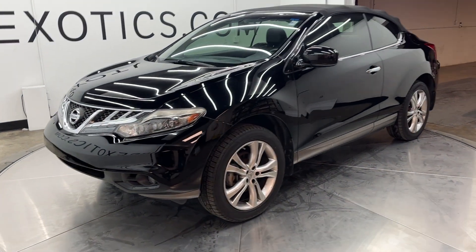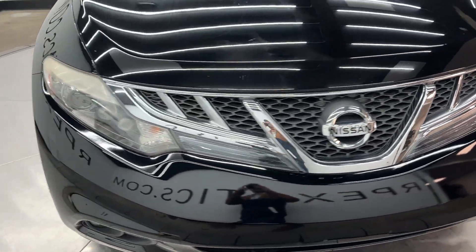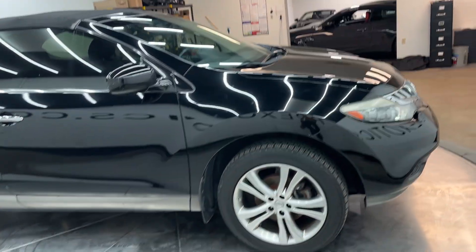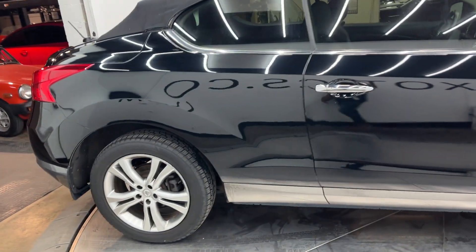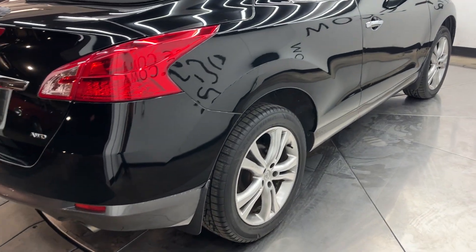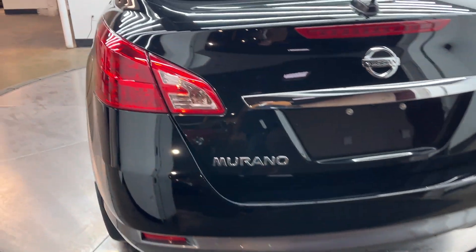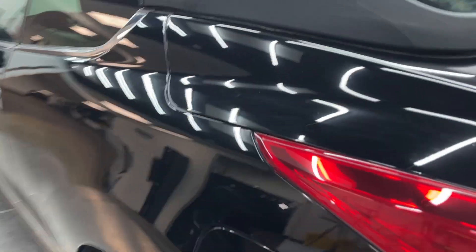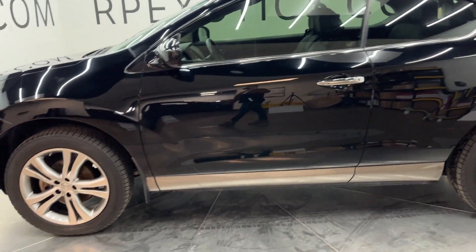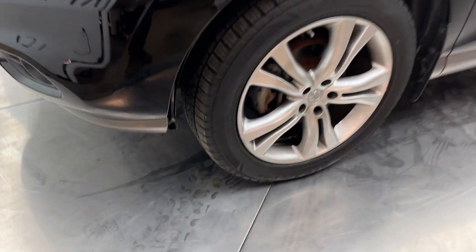I've got a video here of the Nissan Murano. I like to shoot one of these to highlight any flaws or anything I can find on the car. It's raining outside so I had to shoot this one in our photo bay — the lights are pretty good in here and should highlight any flaws on the car pretty well.